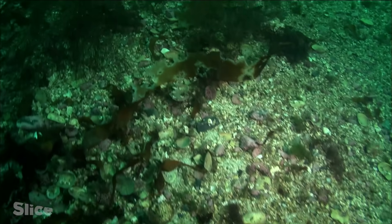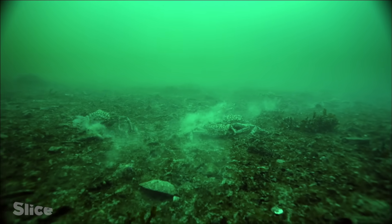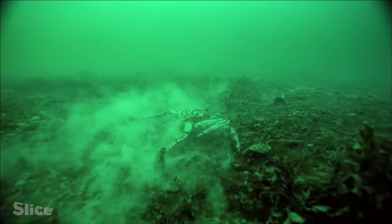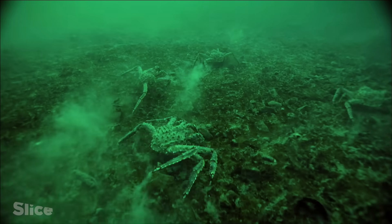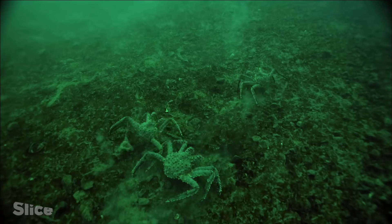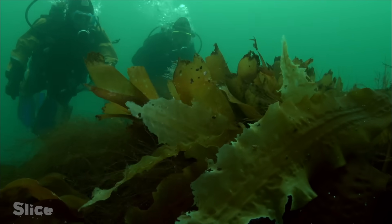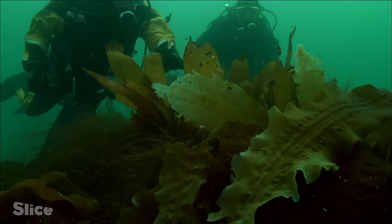The wildlife that is usually present here has disappeared. The crabs roam the almost deserted seabed in search of any remaining prey. It's more than likely that they are responsible for this carnage.